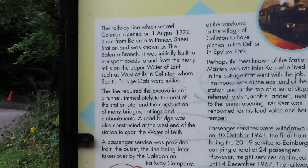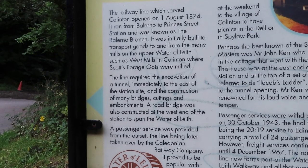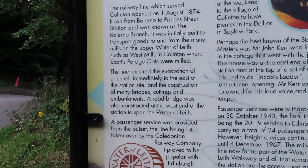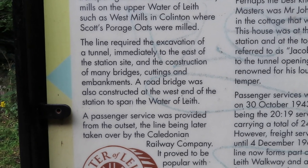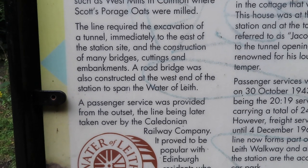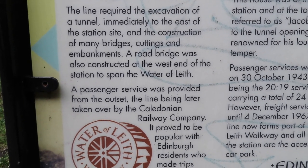The railway line which served Collington opened on the 1st of August 1874. It ran from Balerno to Princes Street and was known as the Balerno Branch. The line required the excavation of a tunnel immediately to the east of the station site and the construction of many bridges, cuttings and embankments. A road bridge was also constructed at the west end of the station to span the Waters of Leith.